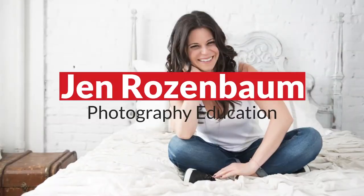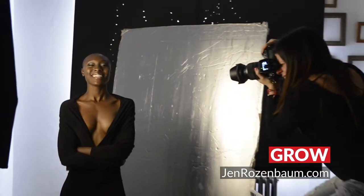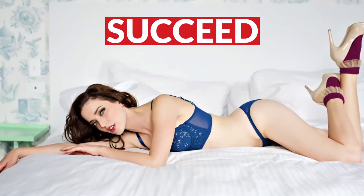Hey guys, I am Jen Rosenbaum and today I'm going to talk to you a little bit about how I prepare my clients for their boudoir shoot. Whenever you book a boudoir client, the first question they ask is: what am I going to wear?